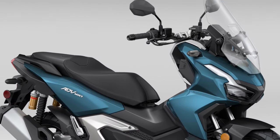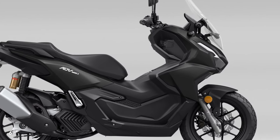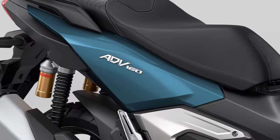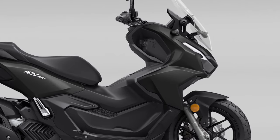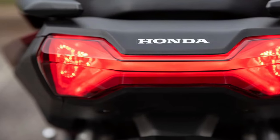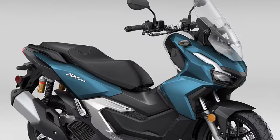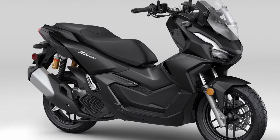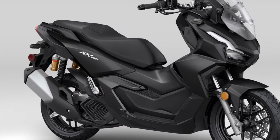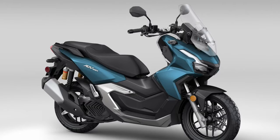The scooter comes standard with a sophisticated traction control system that helps maintain stability and grip in challenging conditions. Additionally, the ADV 160 is equipped with a multi-function digital display providing essential information such as speed, fuel level, and navigation data, all easily readable at a glance. For added convenience, the 2025 ADV 160 includes a keyless ignition system, allowing the rider to start the scooter without fumbling for a key.